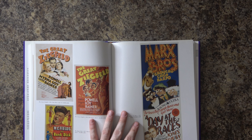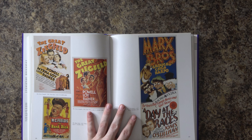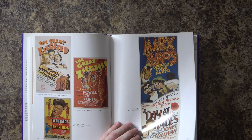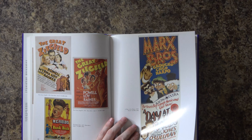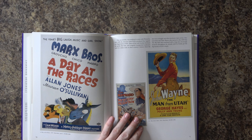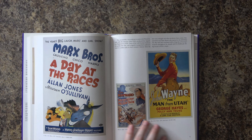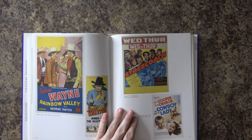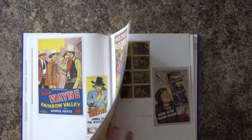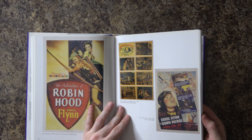The Marx Brothers — I never got the Marx Brothers. I never got the Three Stooges either. I like a little slapstick as much as the next guy, but I just never understood the allure or the humor. I did love Laurel and Hardy — I remember my grandpa watching them and I thought they were funny. Didn't get the Marx Brothers, didn't get the Three Stooges. John Wayne didn't really do it for me either.